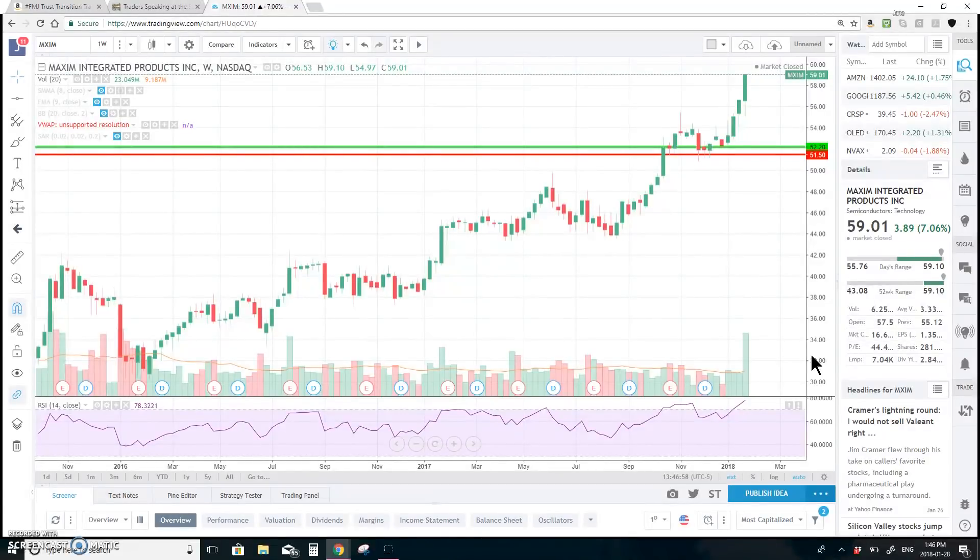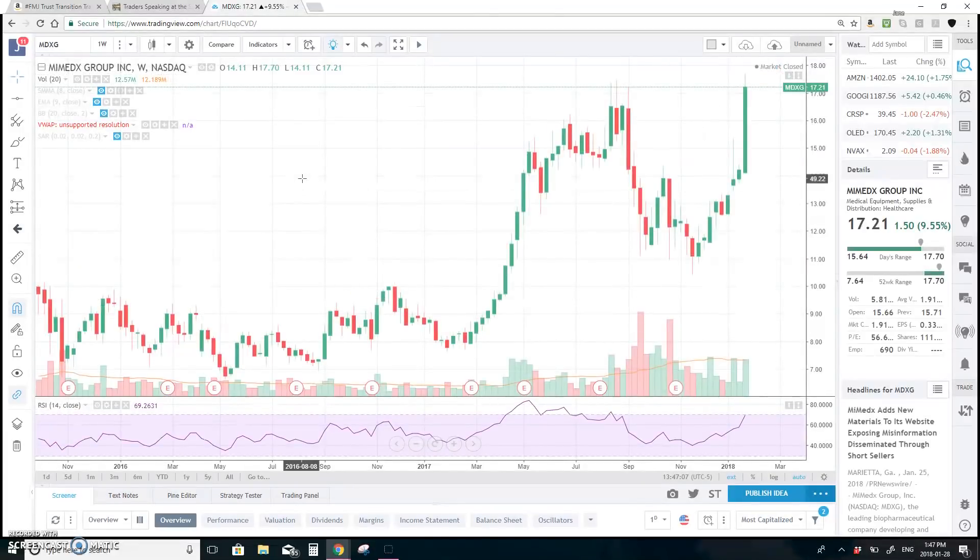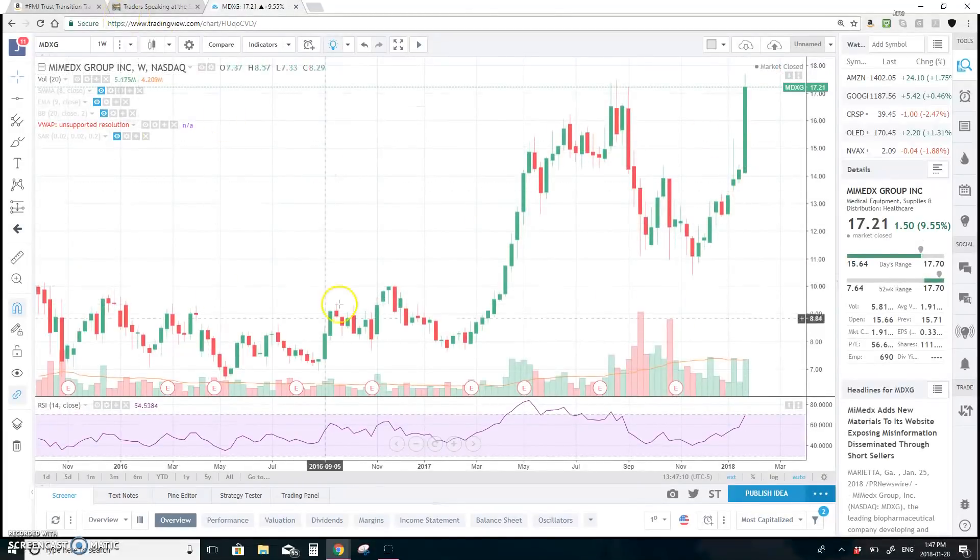MXIM is on watch as a potential long, but because it's so high in float I'll move on. The next one actually on my five for the watch list is MDXG.